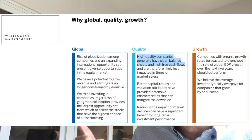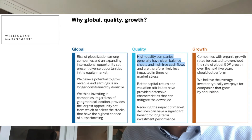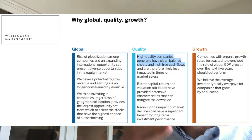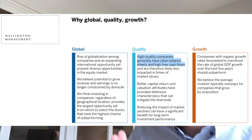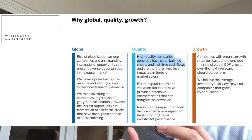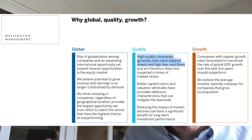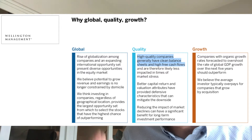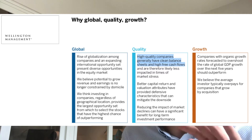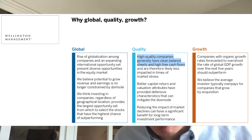Now let's understand why it's called the Global Quality Growth Fund, because the name suggests a lot of things. 'Global' — as you've seen from the allocations, there is allocation not only to the US but to all other countries. They believe the potential to grow revenue and earnings is no longer constrained to a single country. They are actually looking to hunt for companies which fit their investment philosophy, hopefully delivering better returns than pure index investing.